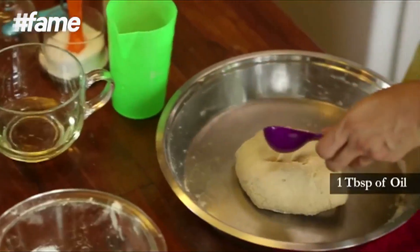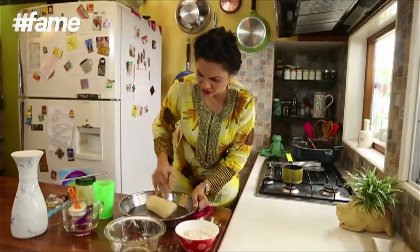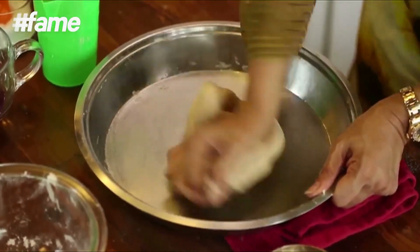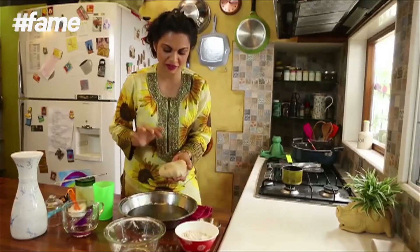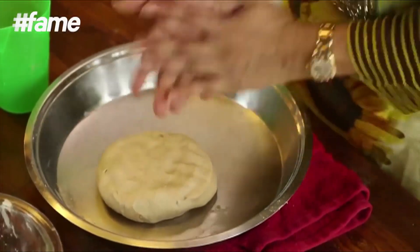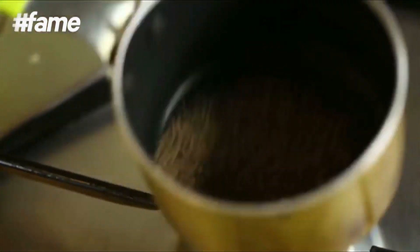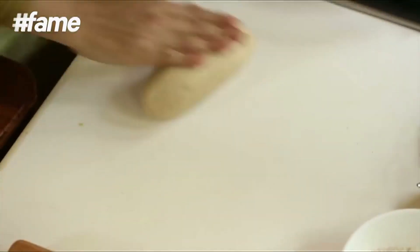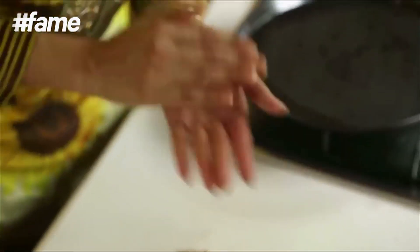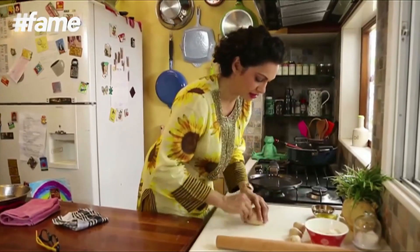To this I'm going to add a tablespoon of oil. This dough is beautifully kneaded — it's lovely, soft and ready to make fluffy rotis. I'm also going to add a tablespoon of ajwain which I'm going to dry roast. The dough is all ready. Now all we have to do is cut this, make them into tiny little balls, and make our lacha parathas.